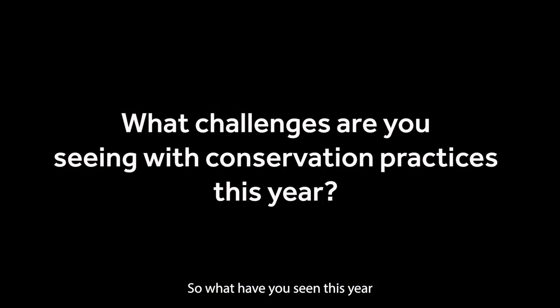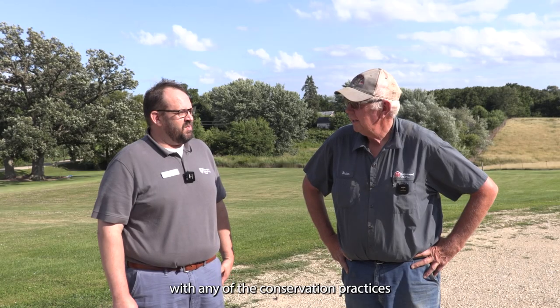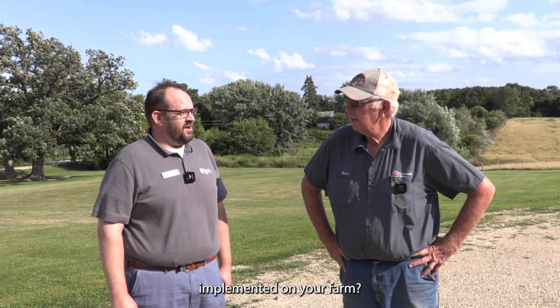So what have you seen this year, this spring in particular, with issues with any of the conservation practices you've been implementing on your farm?